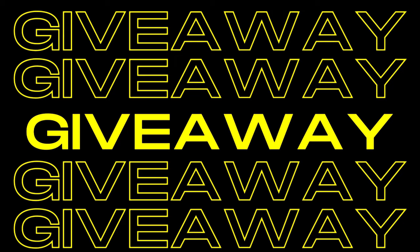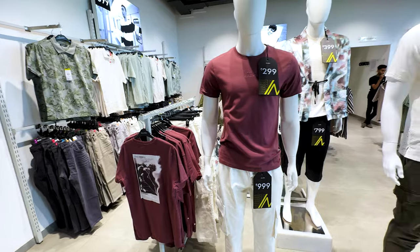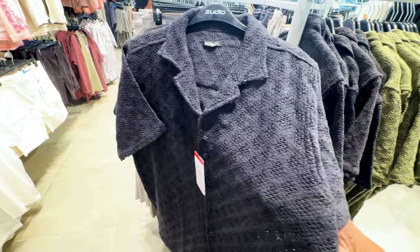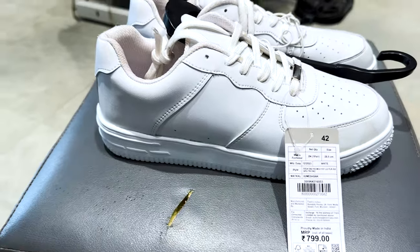Dear dudes, today's video has a winner's giveaway announcement and a new question, so let's start. When I entered the store, I was impressed to see that Zudio has crochet, knitted shirts, shorts, botanical prints and so many new products. Honestly, H&M and Zara do a lot of copy-paste.